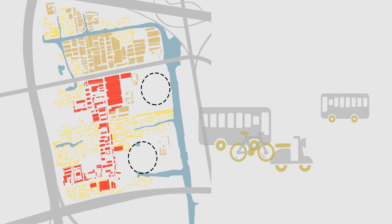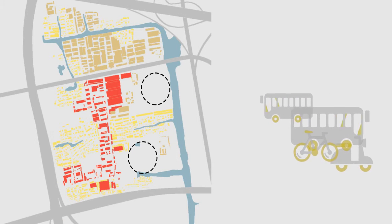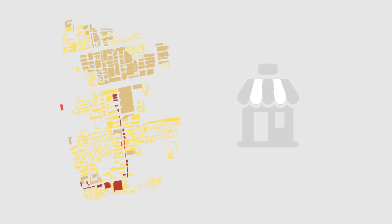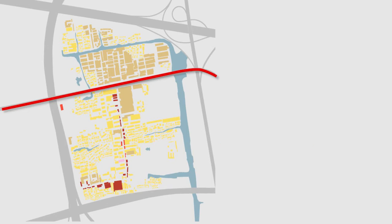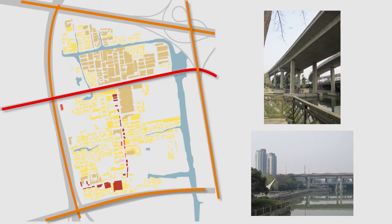Then some elevated roads were constructed around the site, making traffic conditions and accessibility more complicated. Firstly, residential use is dominant in this site. In the middle part, a street market provides retail service. Industrial use can also be identified in this area. A primary school is situated between the residential buildings and nearby the street market. The national roads and elevated roads bring great traffic flows, and the traffic conditions inside are complicated and lack order.